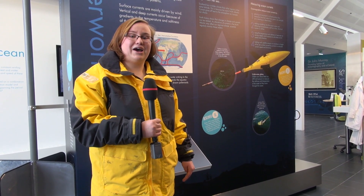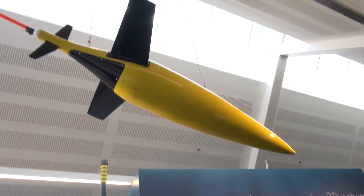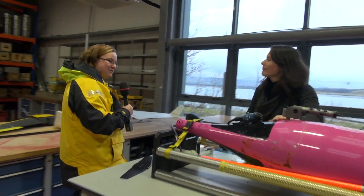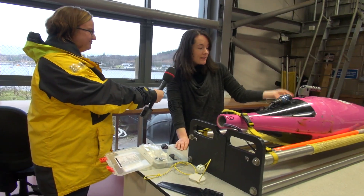Let's go and meet one of the hard-working underwater robots, or sea gliders, like this one, who has just returned from a very long mission. We're here to find out about the glider who just returned home. This is Jura.